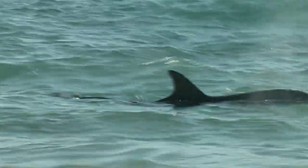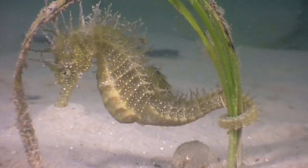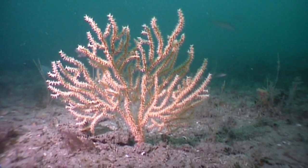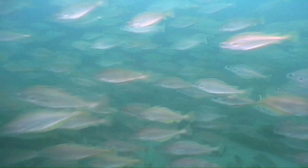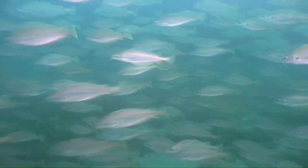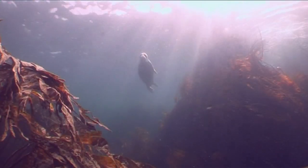Ultimately, if we get it right, this network of wildlife hotspots could help replenish every part of our seas, meaning more wonderful wildlife to enjoy, more fish to catch and more jobs that depend on the sea, from wildlife tour guides to seafood chefs.